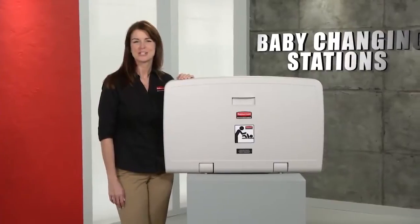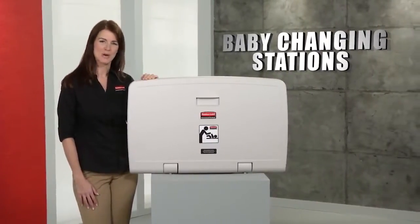Baby changing stations from our line of washroom accessories, only from Rubbermaid Commercial.